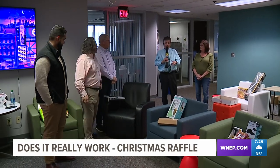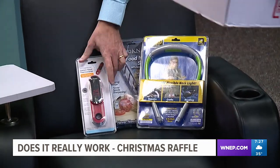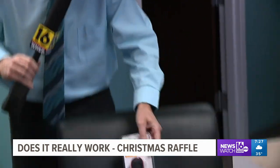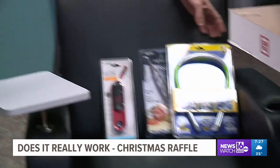I really like this bundle that you put together, Debbie, because this food thermometer is amazing. We did a 'does it really work' test and it gives you the answer in seconds. And these lizard lights are amazing too. Who's the winner, Greg? Samantha Amato is going to love it.